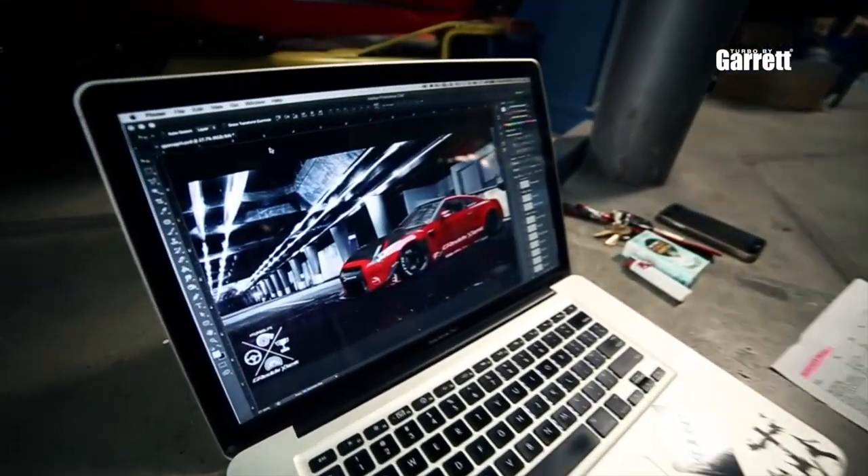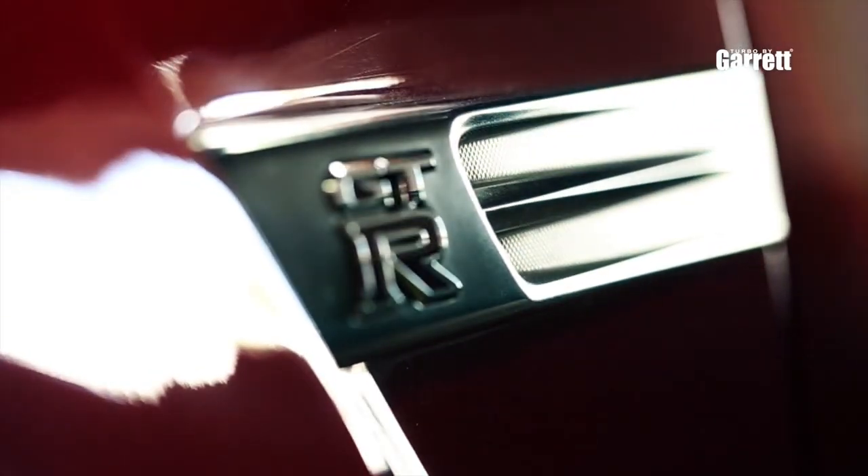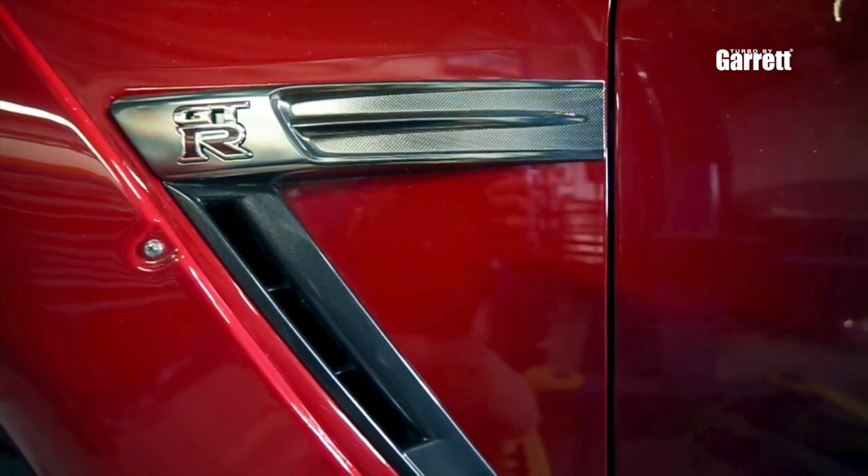Hi, my name is Yukio Taira and I head the marketing for Garrett Turbochargers in North America. As we got involved with this GTR, it was a proposal from our friends at the Collab Agency. I told them it'd be really cool to have a GTR in our booth for the SEMA show, and soon enough we saw a red GTR pull up and said okay, that's what it's going to be.